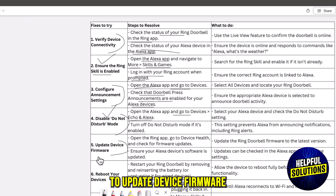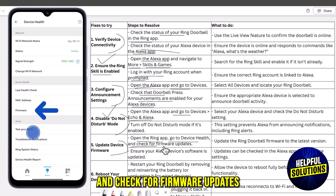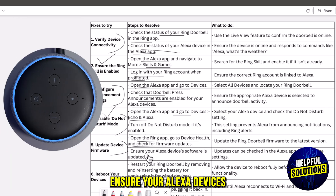The fifth solution is to update device firmware. Open the Ring app, go to Device Health, and check for firmware updates. Ensure your Alexa device's software is also updated.